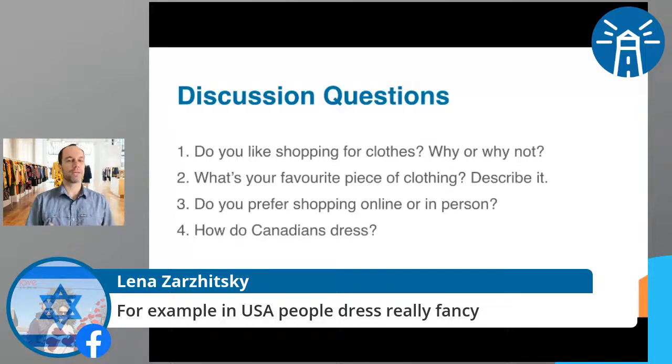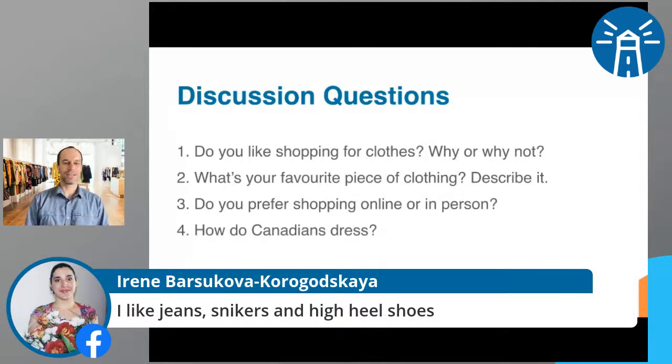Laina says in the USA people dress really fancy — I definitely agree, although some Americans don't dress too fancy. There's a funny website called People of Walmart. Most Americans, especially in the big cities, dress better than us maybe. Irene says she likes jeans and sneakers. How do you spell sneakers, Irene? These are my sneakers — it's a good word, just the spelling is a little bit off. Let's move on to vocabulary.